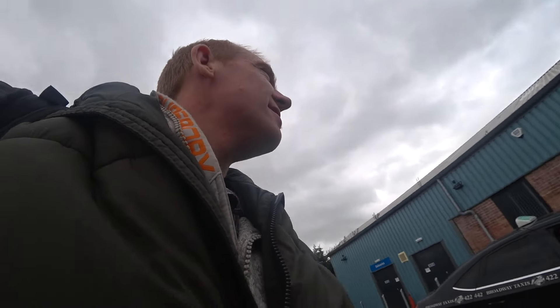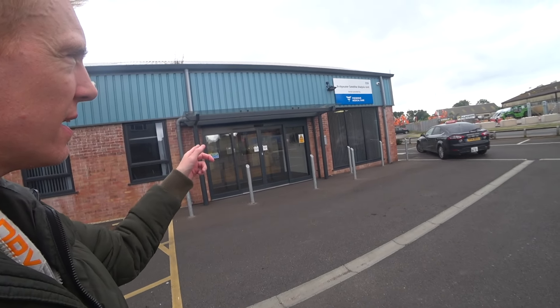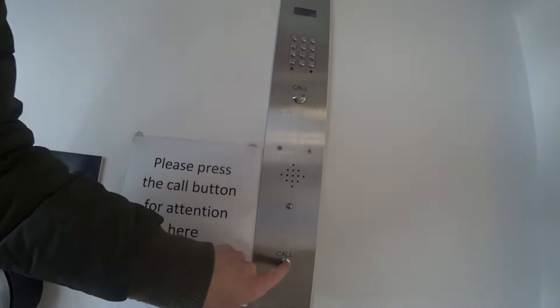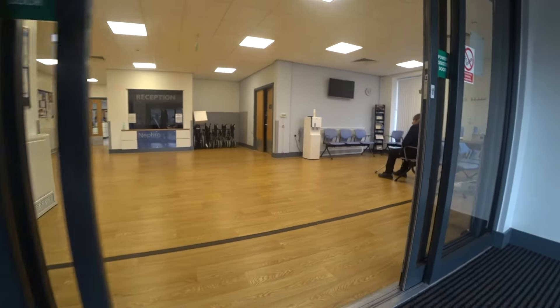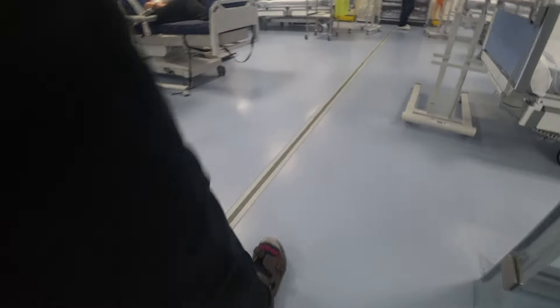How long are you in there? I'm in there until 10. I might see you later on. Yeah, Bridgewater Satellite Unit. I'm going to go in here now and I'll film where I can without filming people.